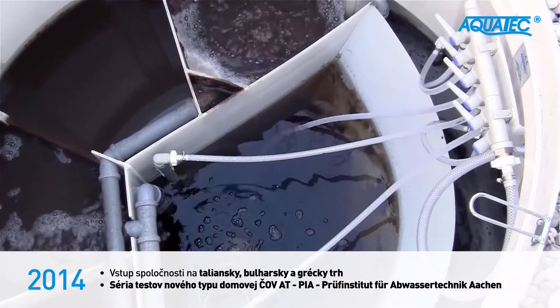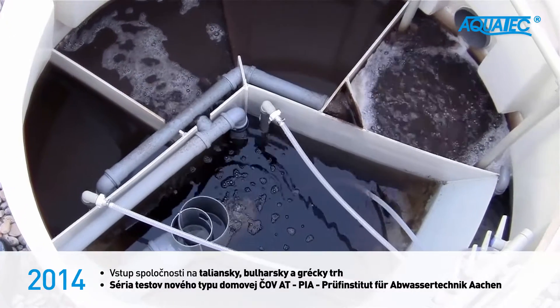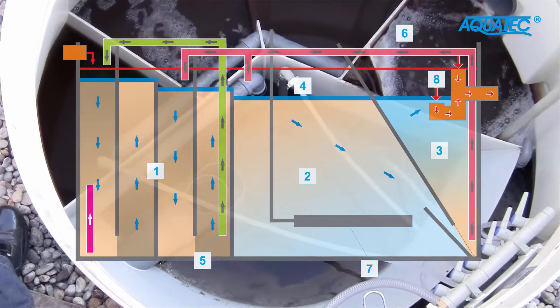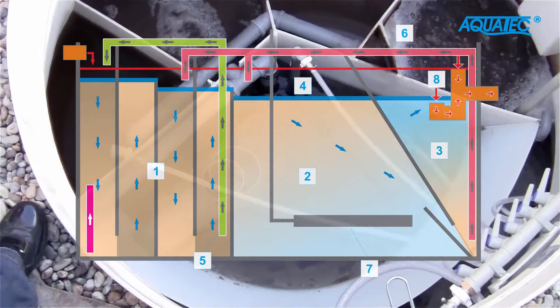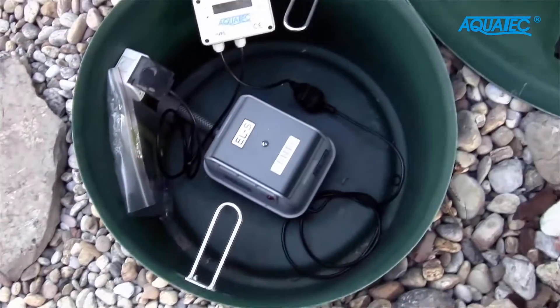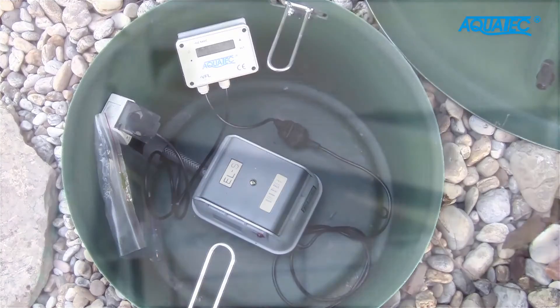VFL wastewater treatment technology operates with non-aerated, aerated, separation, and accumulation zones. Regulated water flow in specific zones is clearly marked in the technological sketch of the wastewater treatment plant. The air needed to support the flow movement, as well as the aeration, is provided to the wastewater treatment plant by the air blower.